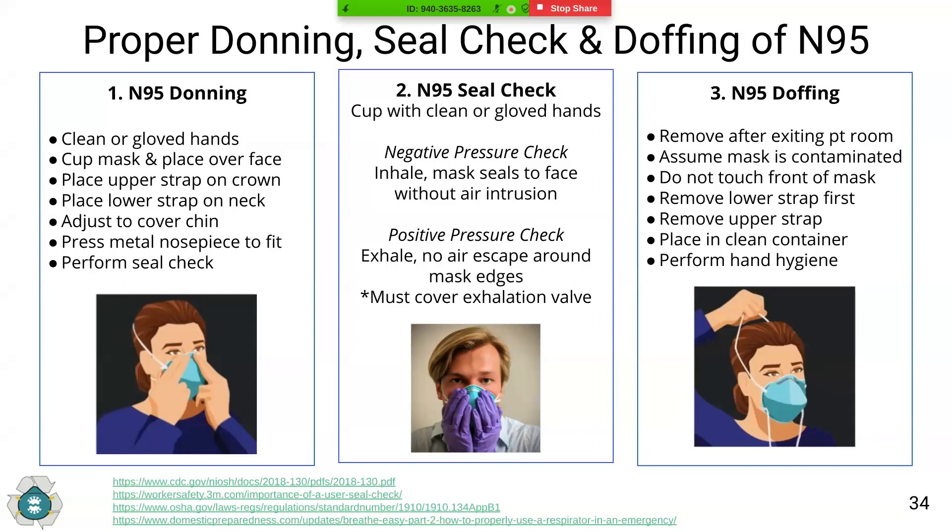To doff or remove N95s, take care not to contaminate yourself. Remove the mask after exiting any patient area and assume the front of your mask is contaminated. Perform hand hygiene first, then remove the lower strap up and over your head, grabbing the straps towards the back of your head to avoid the contaminated area near the mask. This prevents the mask from falling forward onto your chest. Then remove the upper strap and lift the N95 away from your face. Place it into a clean container for decontamination, then perform hand hygiene.